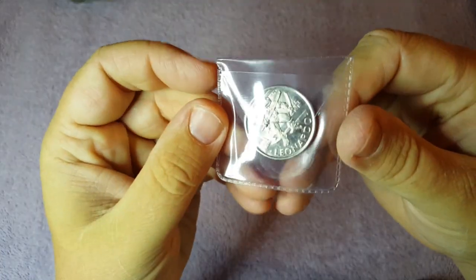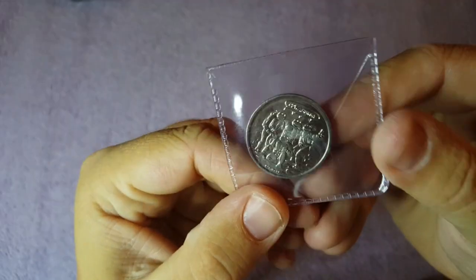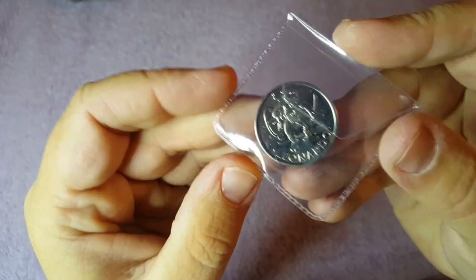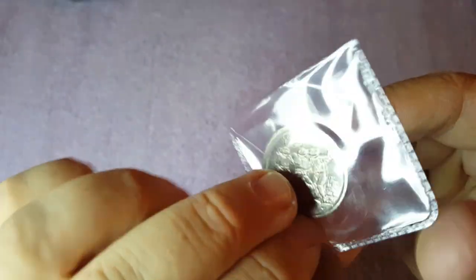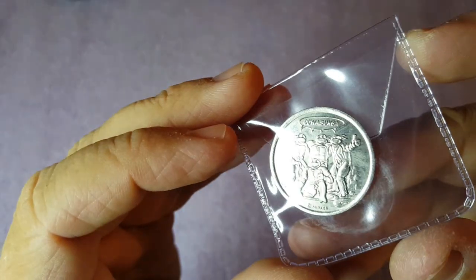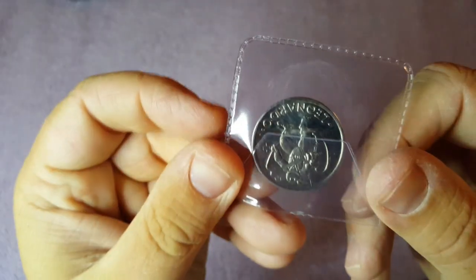Moving on to the last few bits to show you this week: starting with a Leonardo Ninja Turtles token coin. My son's called Leo so I'm going to keep this in my collection. Really cool design — it says 'Cowabunga' on it — I do like that coin.